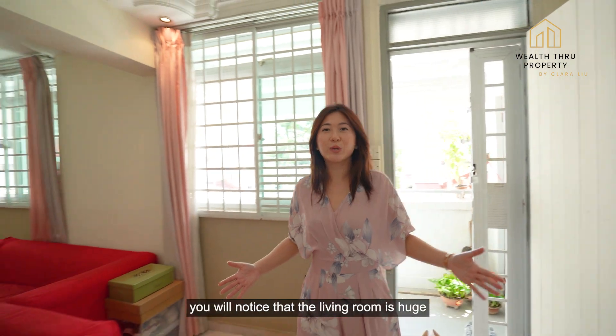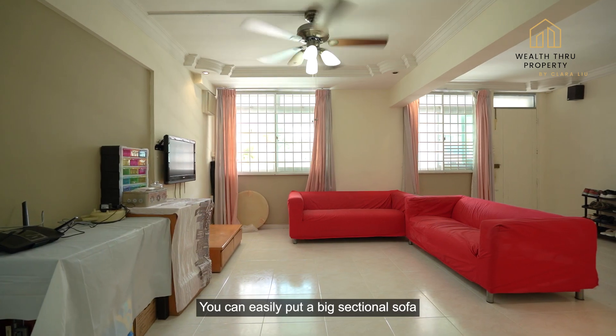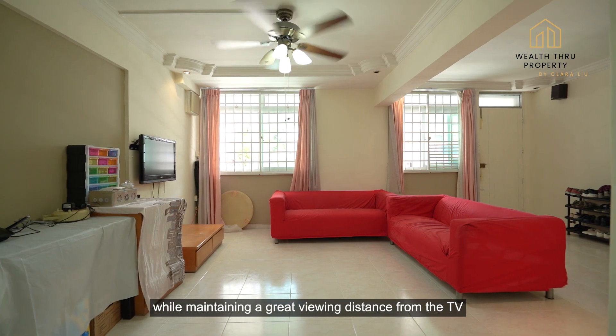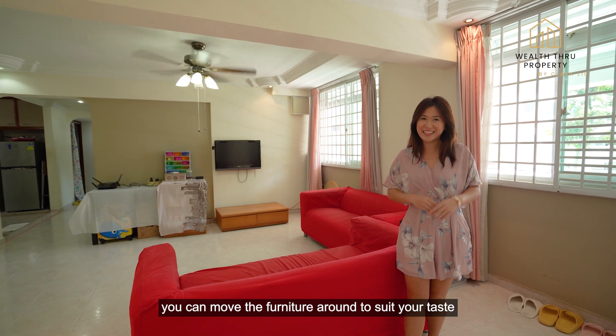The moment you step in, you will notice that the living room is huge. You can easily put a big sectional sofa while maintaining a great viewing distance from the TV. With such a large living room, you can move the furniture around to suit your taste.